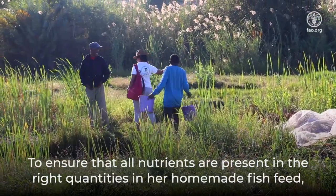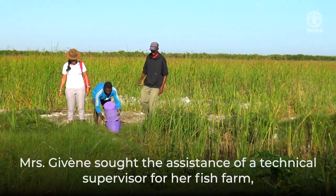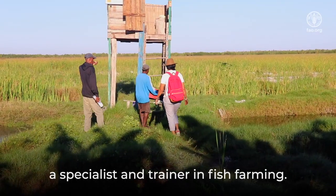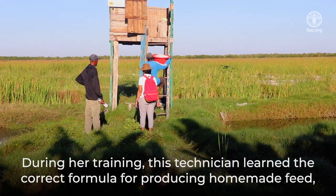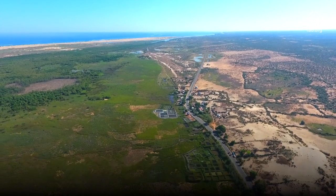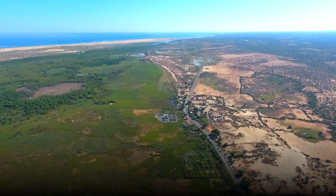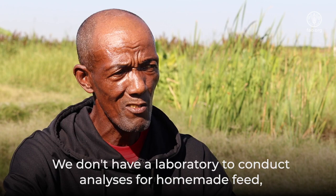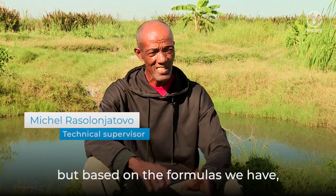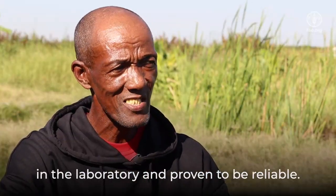To ensure that all nutrients are present in the right quantities in her homemade fish feed, Madam Jiven sought the assistance of a technical supervisor for her fish farm, a specialist and trainer in fish farming. During his training, this technician learned the correct formula for producing homemade feed, which was previously verified and tested in the laboratory. We don't have a laboratory to conduct analyses for homemade feed, but based on the formulas we have, we use them here because they have already been tested in the laboratory and proven to be reliable.